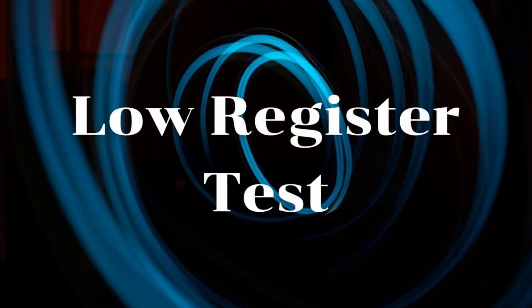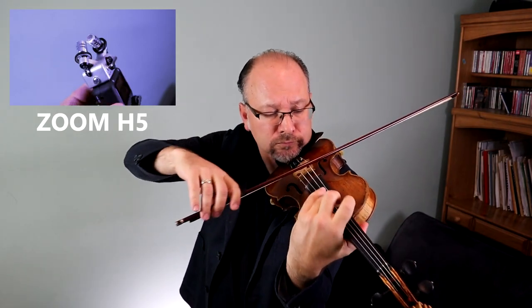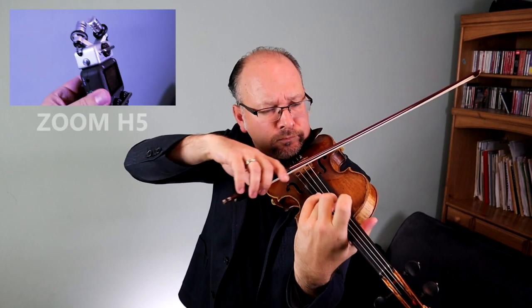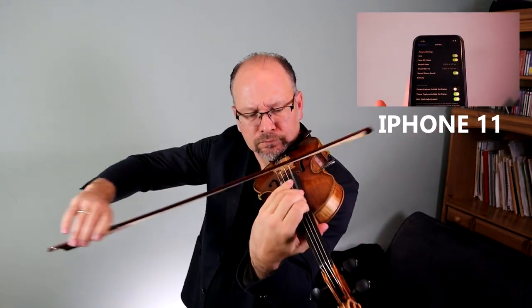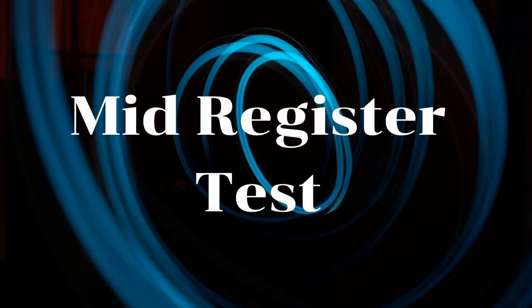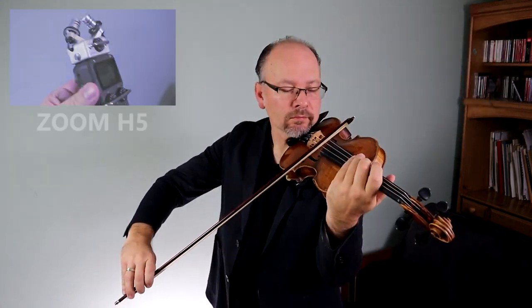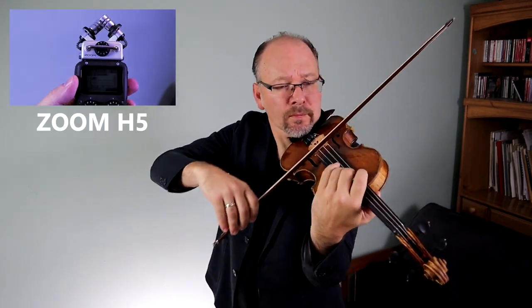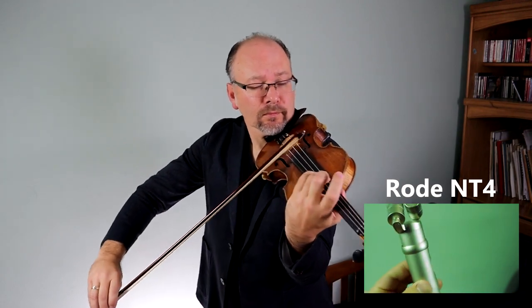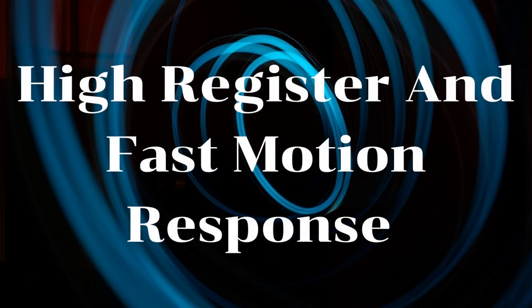Low register test. Mid register test. High register and fast motion response.